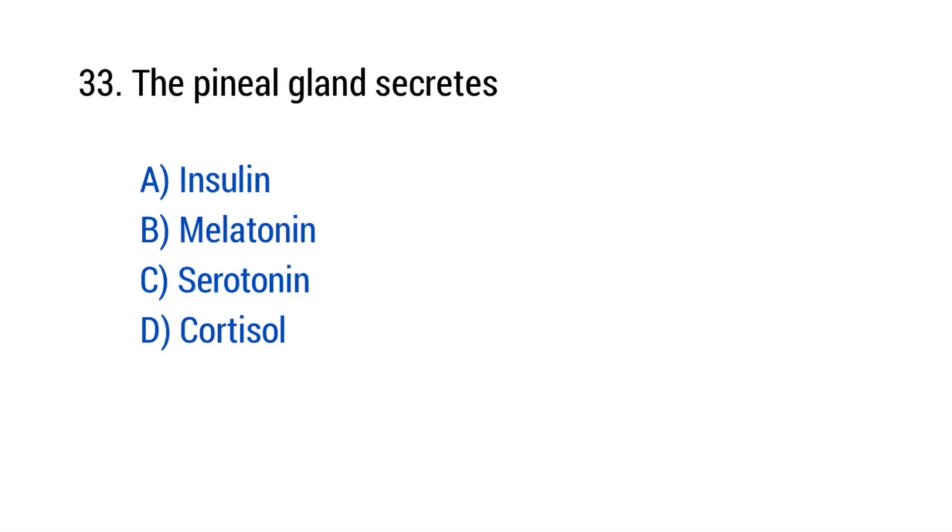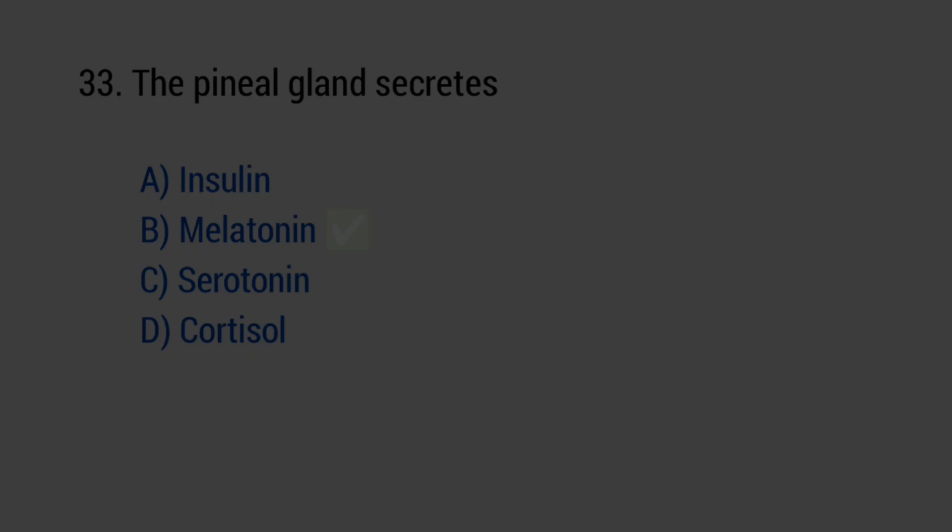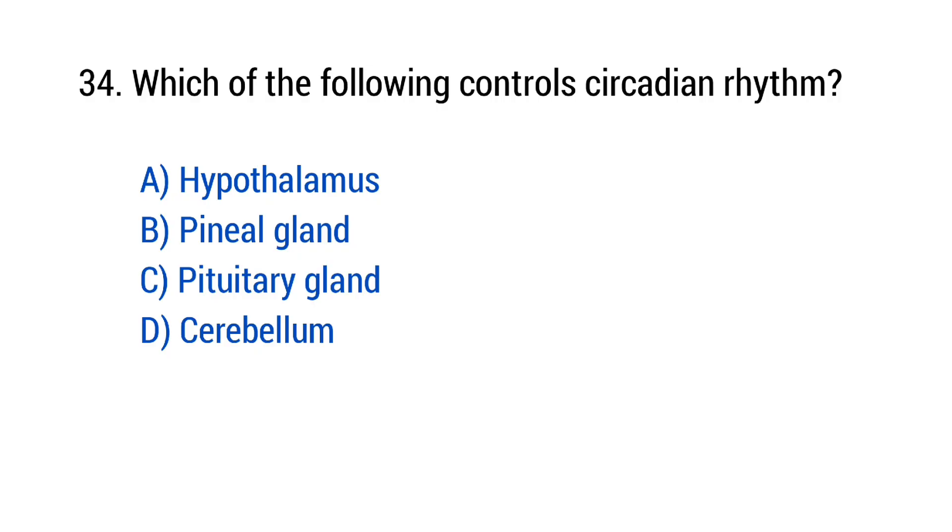Question number 33: The pineal gland secretes? The right answer is option B — Melatonin. Question number 34: Which of the following controls circadian rhythm? The right answer is option B — Pineal gland.